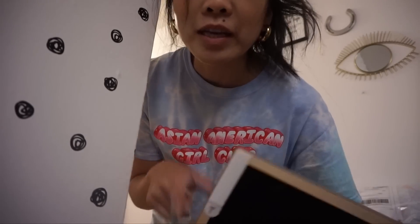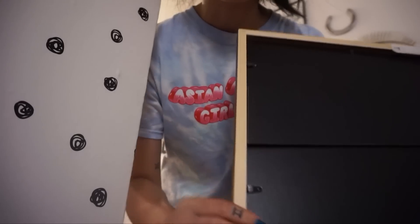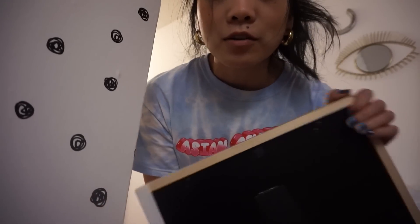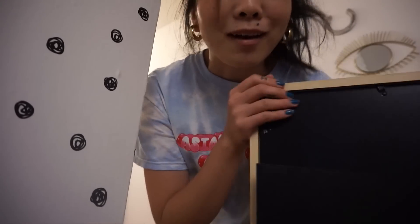Quick note: when I have command strips on things and I'm moving, I do like to leave them on if they're not on their last leg, because then you don't have to waste another one when you put them back up in your next space or next time. So just a tip — that might be really obvious, but.